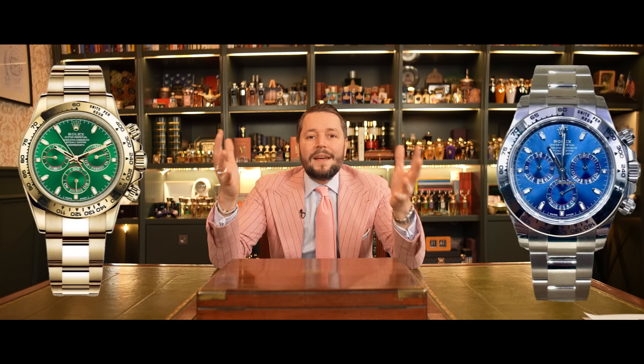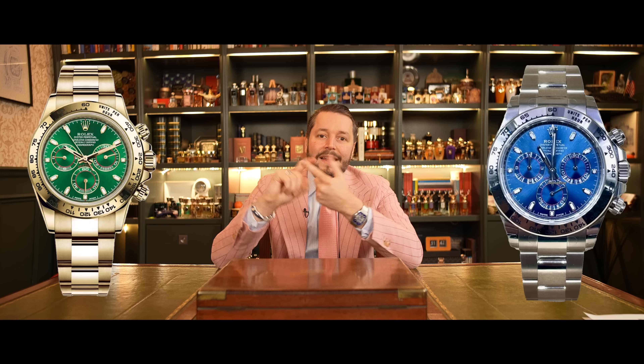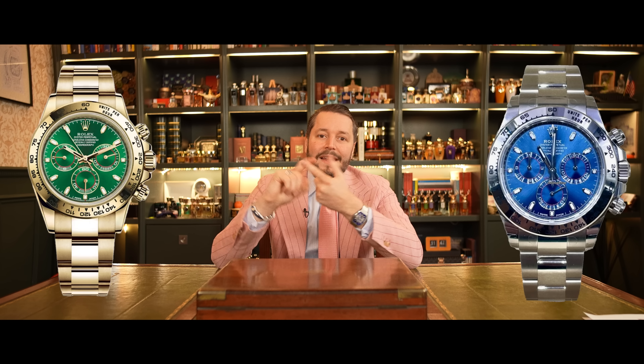We have a new movement, and this leads to a lot of dynamics inside the market. Obviously, the discontinued watches are high in demand right now and prices went up. Also out of production is the John Mayer dial — the yellow gold with the green dial and the white gold with the blue dial. They are out of production. If you have one, congratulations — it was a good choice.